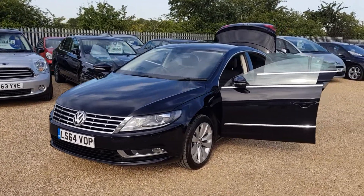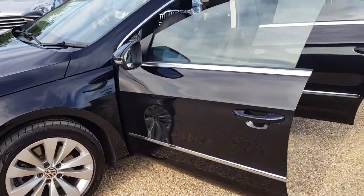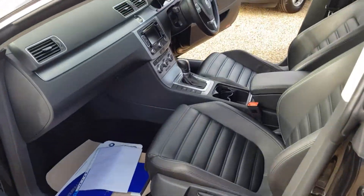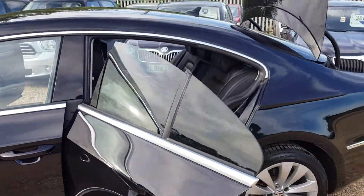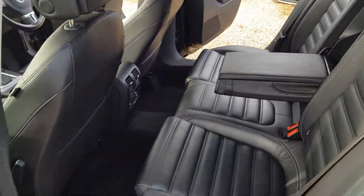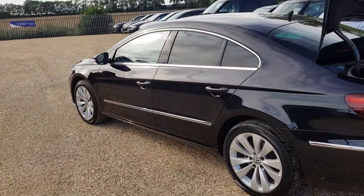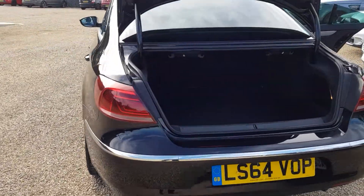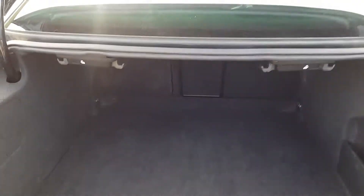Finished off in black with black leather interior. As you can see, the bodywork and interior are in very good condition. That's the passenger side there. It does have privacy glass at the rear.